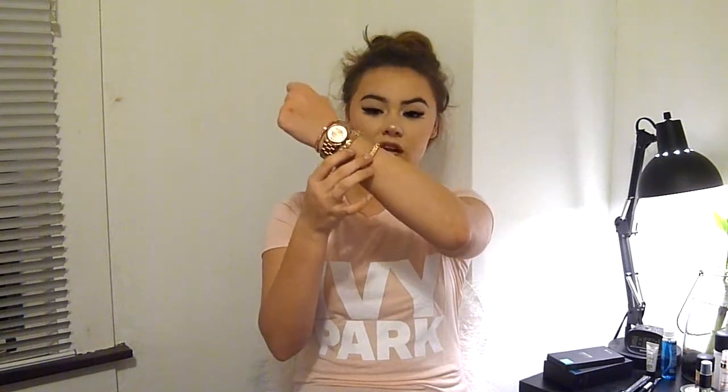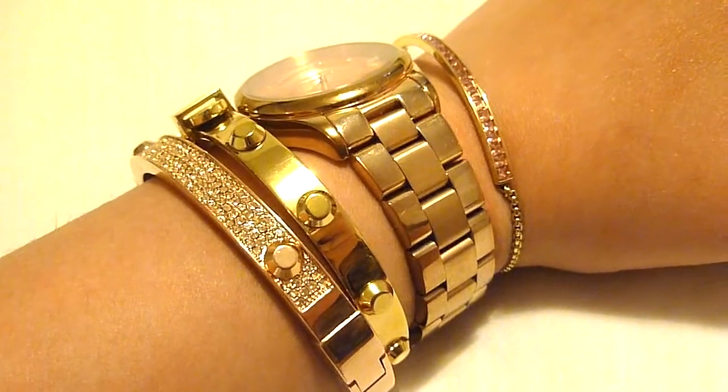Also from TJ Maxx and Marshalls I picked up two new Michael Kors bracelets. One is rose gold with some diamonds on it — super cute. The other is regular gold with pink diamonds and it's super tiny. I love stacking my Michael Kors bracelets — mixing gold and rose gold is my favorite thing. If you're a teenager deciding whether or not to get a Michael Kors purse, watch, or something, I would say do it. Life is too short.